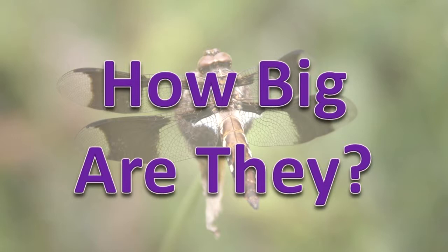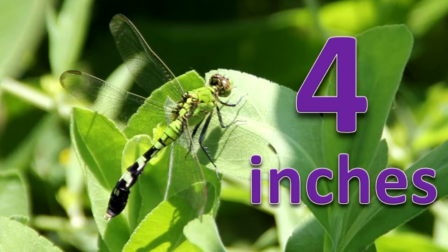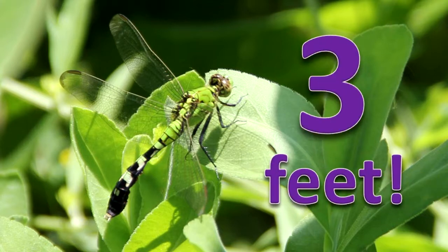How big are they? Dragonfly nymphs in Illinois may be from about one-half inch to a little more than two and one-fourth inches in length. The largest adult dragonflies today in Illinois are about four inches long. Some ancient dragonflies in Illinois had a wingspan of more than three feet.